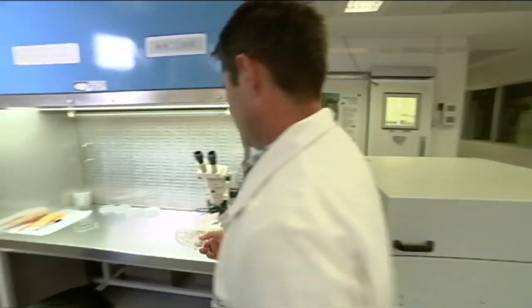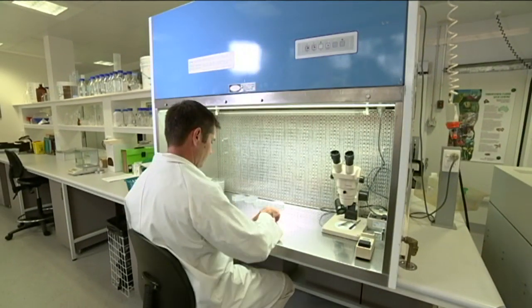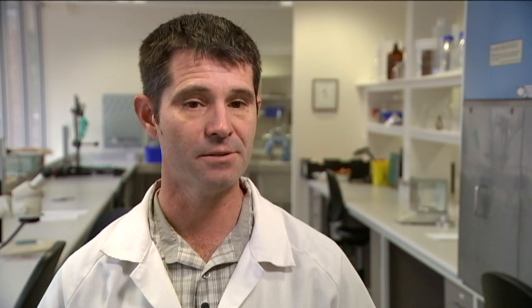They're helping out the WA Seed Centre, which collects and stores thousands of seeds from different plant species. There are over 400 plant species in Western Australia that we consider to be threatened with extinction, and that's a significant number of plants.